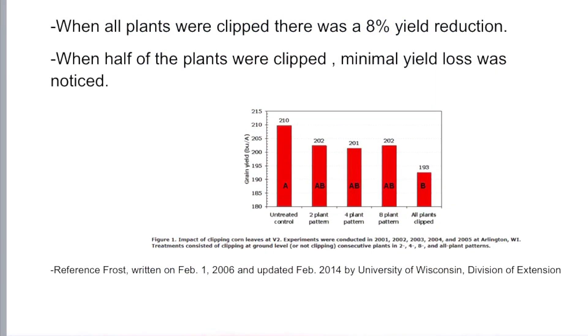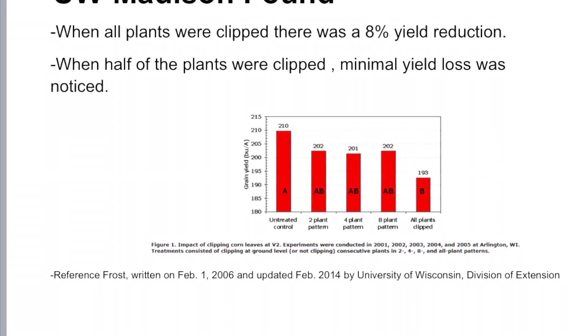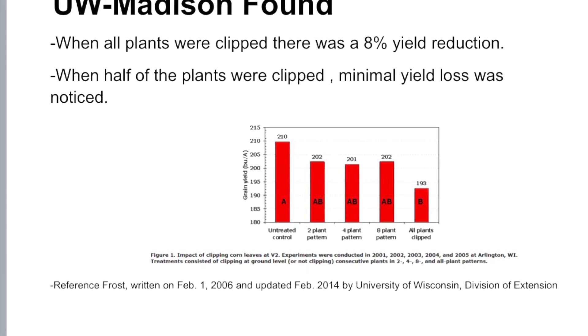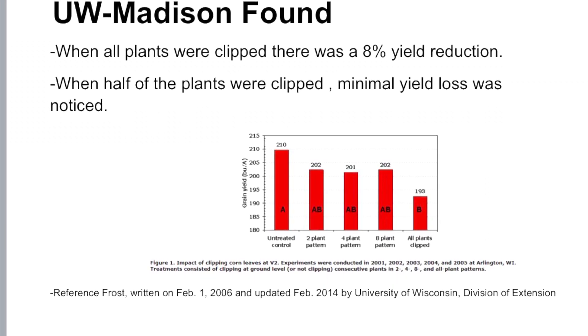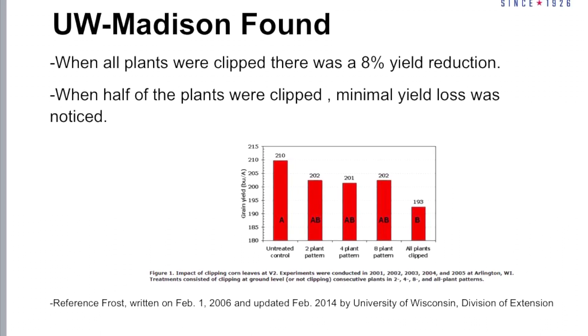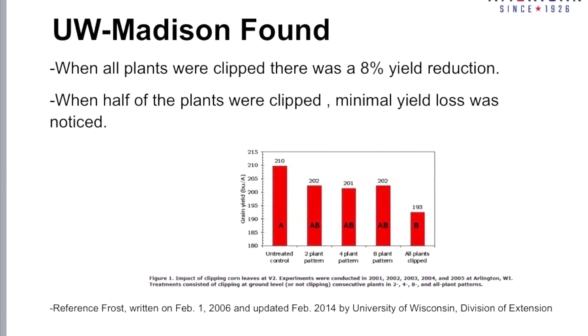UW-Madison has done research from 2001 to 2005 to simulate this defoliation at an early phase in the corn plant. In this study they clipped all the leaves of the plants and found an 8% yield reduction. The clipping represented a scenario where all the plants were brown in the field but the growing point was not damaged.